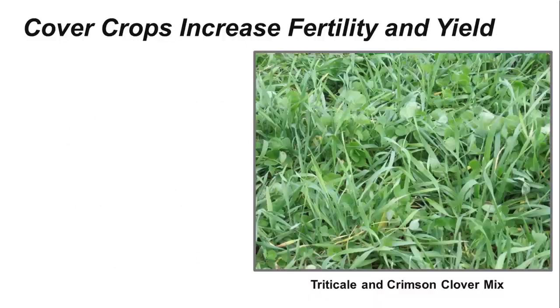Cover crops increase soil fertility, which often results in higher yields. Cover crop legume species, such as crimson clover or winter peas, will fix or capture nitrogen from the air and add it to the soil. Nitrogen is one of the most critical nutrients for crop growth.